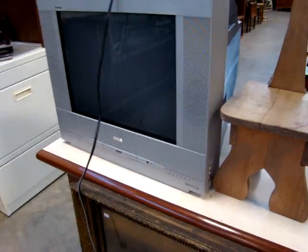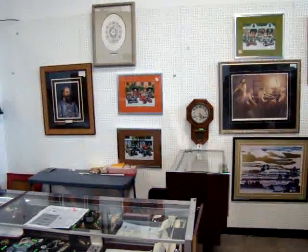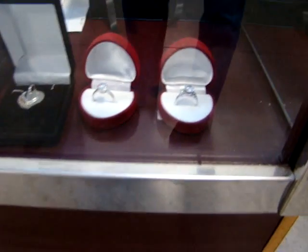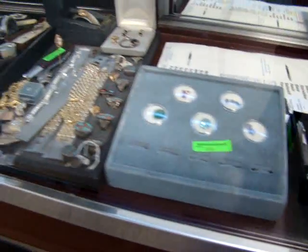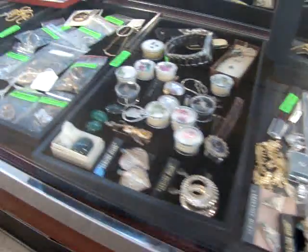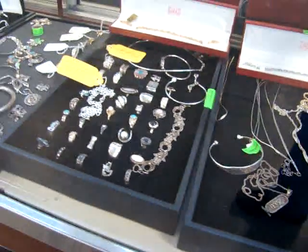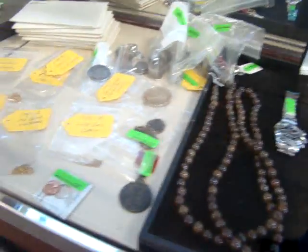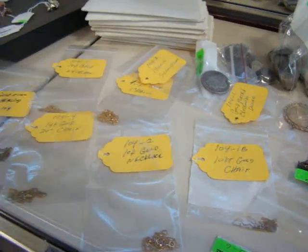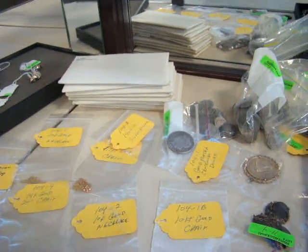Here we have a nice RCA color TV with DVD player, and a lot of fantastic pictures in this sale as well. Over at the other showcase, here's a beautiful set of man-made stone rings and some Mont Blanc pens. A lot of sterling gold — everything must be sold tomorrow night to dealers. We also have some coins, a lot of gold necklaces, some 14 karat gold, and some uncirculated proof sets.